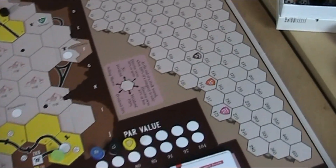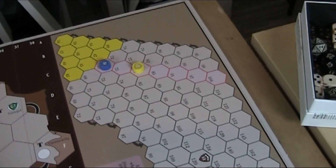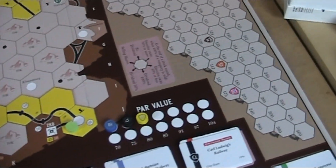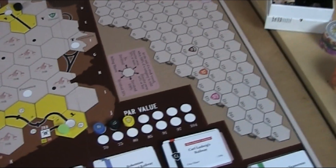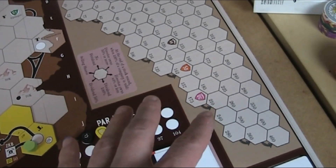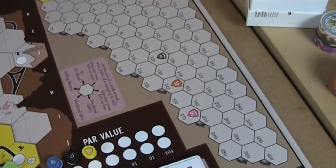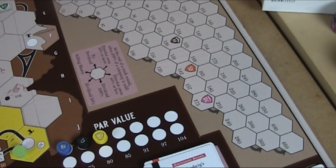I don't know if I mentioned it in my introduction, but we have a pretty specific stock market here. We have a similar one in 1854, another Orgler game also set in Austria that I did a video series about. This one is a bit different — it's a 3D market where values can move in six directions instead of four as in the standard market.